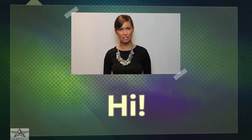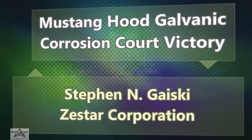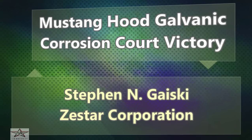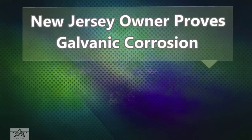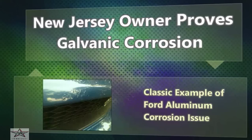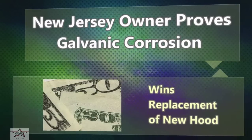Hi! I'm here to talk to you about Mustang Hood Galvanic Corrosion. A New Jersey owner proves galvanic corrosion — a classic example of the Ford aluminum corrosion issue — and wins replacement of a new hood.